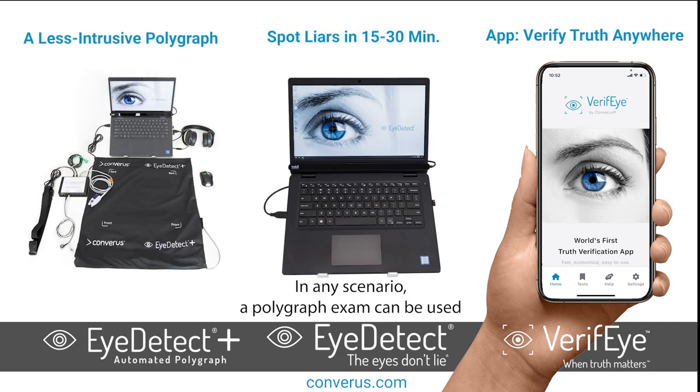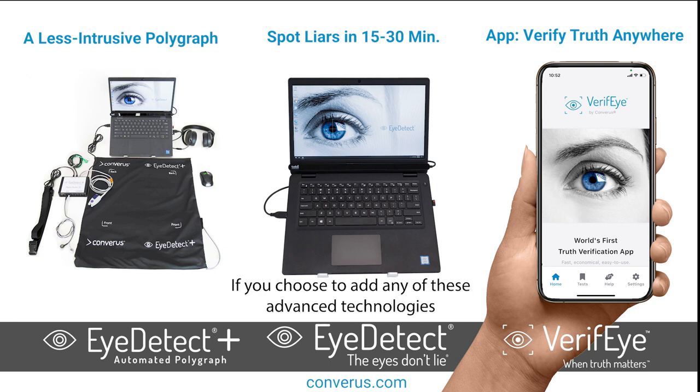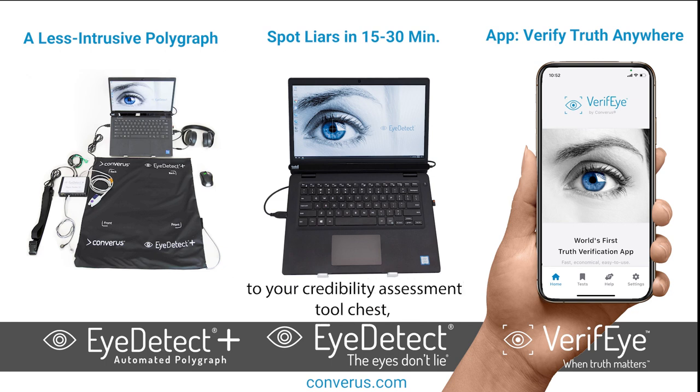In any scenario, a polygraph exam can be used as a follow-up or to increase confidence in the outcome of the test results. If you choose to add any of these advanced technologies to your credibility assessment tool chest, you'll become an even more valuable, trusted polygraph examiner.